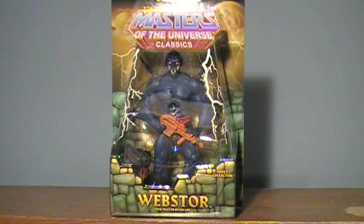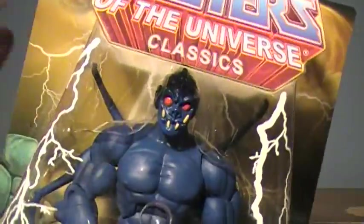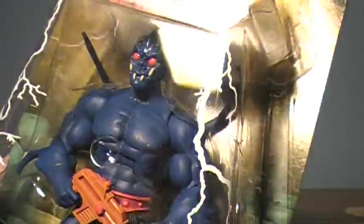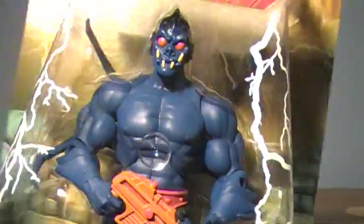Hey guys, I'm back with another Masters of the Universe Classics review, and today I'm doing the evil master of escaping himself, Webstor. Now, I definitely like this guy. I like the overall color for him - I think it's a very nice shade of blue, just looks fantastic, and I think he'll look great among the others. You may notice he does not come with any kind of body armor, but he does have some inside there, so he's not going to be a naked beast all the time.